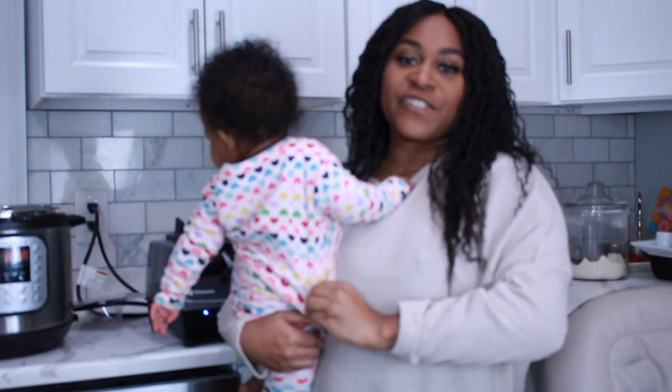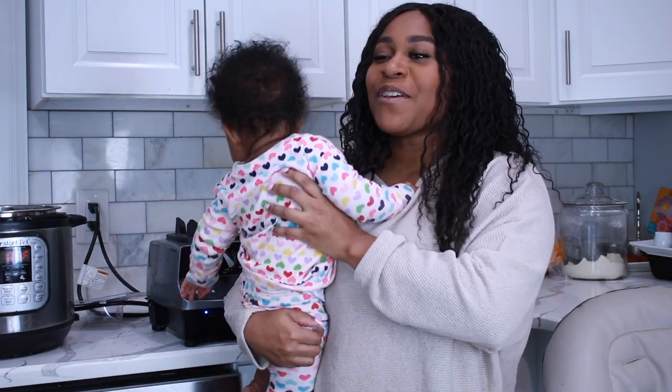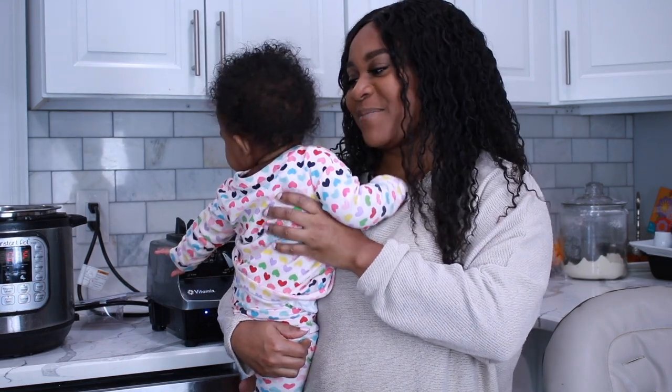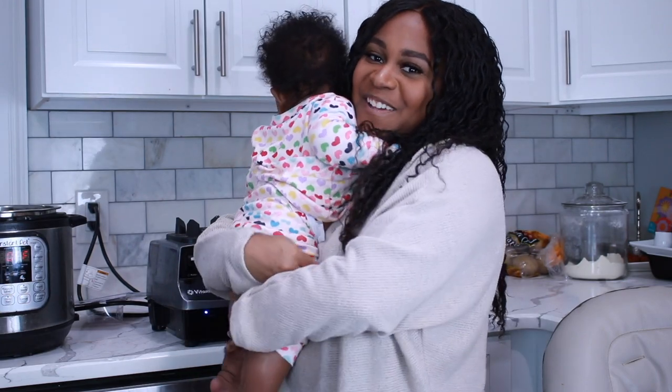Thank you guys for joining us in this video documenting Dove's huge milestone. It's a big moment in her life and I'm so glad we got to share it with you. I'll see you in the next video — bye!